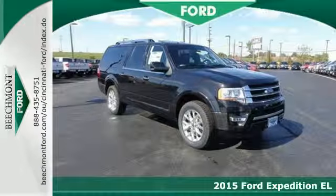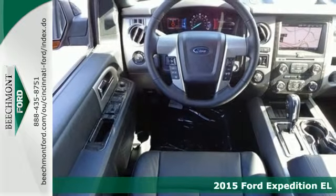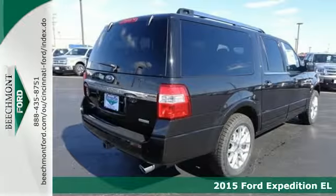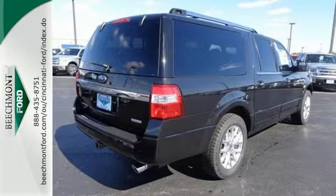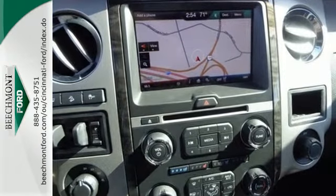Here's a 2015 Ford Expedition. Providing you with a bounty of big-time capability, it's quite simply the do-it-all SUV. Its 3.5-liter EcoBoost V6 engine will provide you with a perfect blend of power and efficiency.